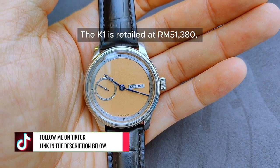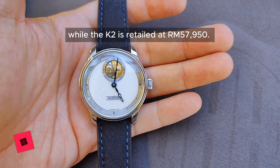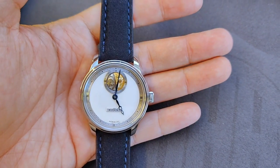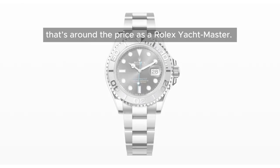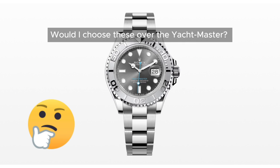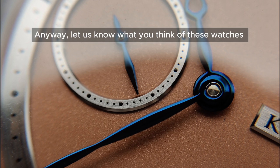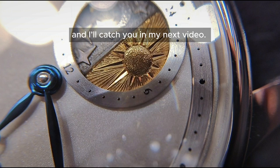The K1 retails at RM51,380 while the K2 retails at RM57,950. To put it into perspective, that's around the price of a Rolex Yardmaster. Would I choose this over the Yardmaster? Absolutely! Anyway, let us know what you think of these watches in the comments below, and I'll catch you in my next video. Take care now, bye-bye!